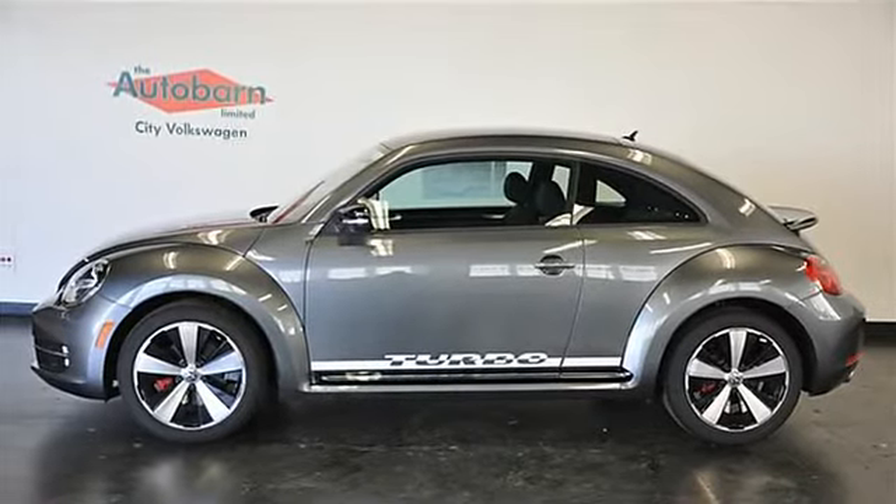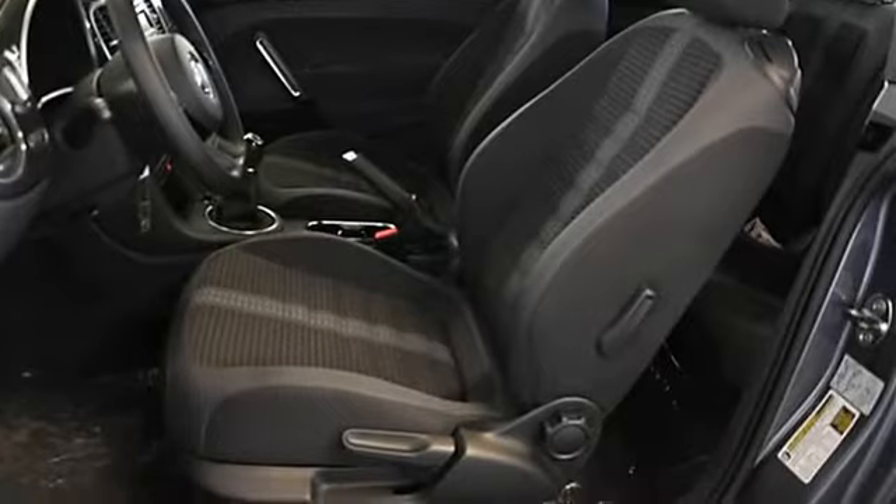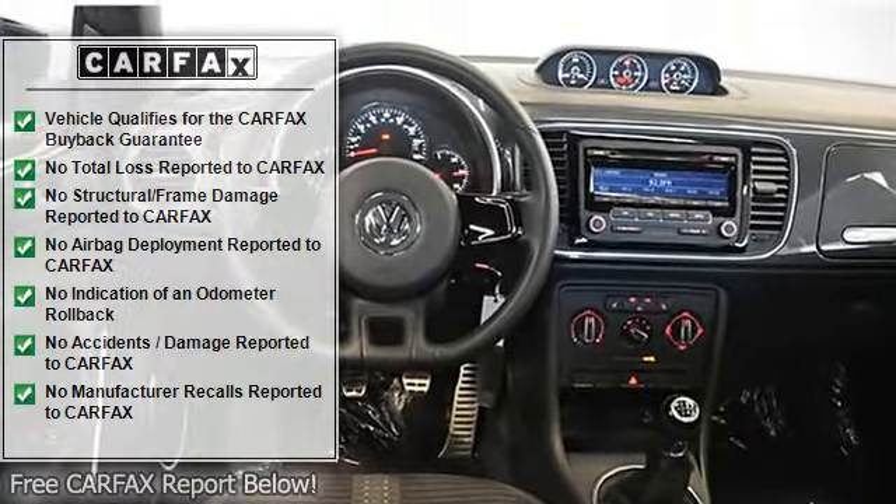Heated seats, graphics kit, sport suspension, 18G alloy wheels with all-season tires, MDI with a pod cable, Bluetooth, keyless entry and more.